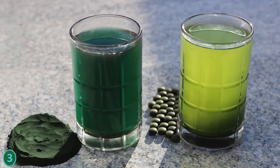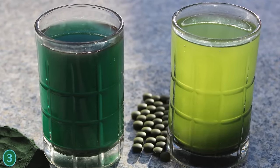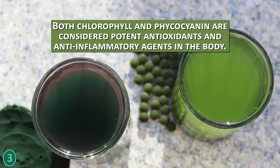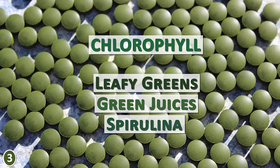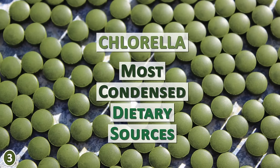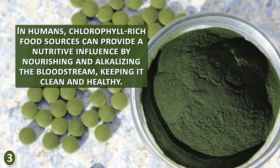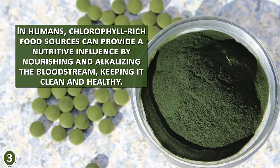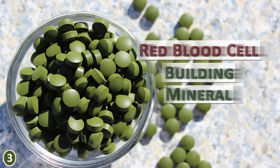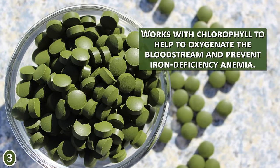Number 3: Some of the main health benefits of spirulina and chlorella come from their unique compounds — chlorophyll and phycocyanin. Both are considered potent antioxidants and anti-inflammatory agents in the body. Chlorophyll is especially concentrated in leafy green vegetables and green juices, but chlorella is in fact one of the most condensed dietary sources. In humans, chlorophyll-rich food sources can nourish and alkalize the bloodstream, keeping it clean and healthy. Chlorella is notably high in iron, a red blood cell-building mineral that works with chlorophyll to help oxygenate the blood and prevent iron deficiency anemia.